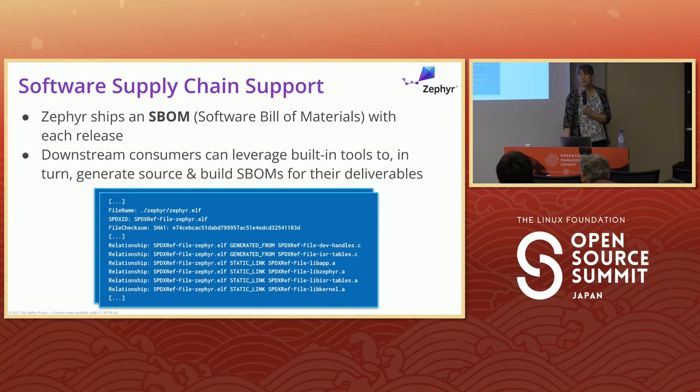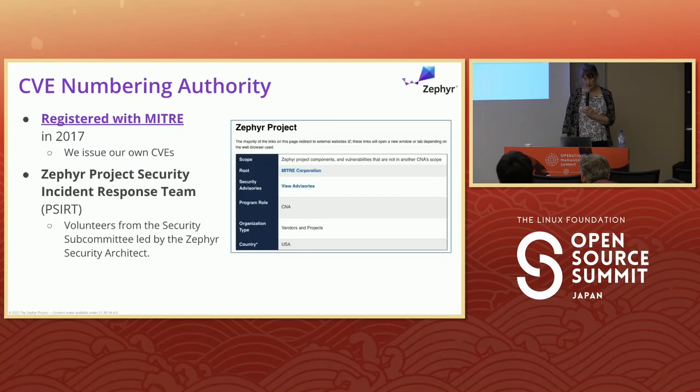I'll show a link to a dashboard for that later. In 2017 we worked with MITRE to become a CVE numbering authority. We have our own project security incident response team, PSIRT, and we issue our own CVEs — we triage anything sent in before assigning a CVE number. This gave us scope control without one company taking over the mission. I think you'll see the Linux kernel starting to go in a similar direction next year.